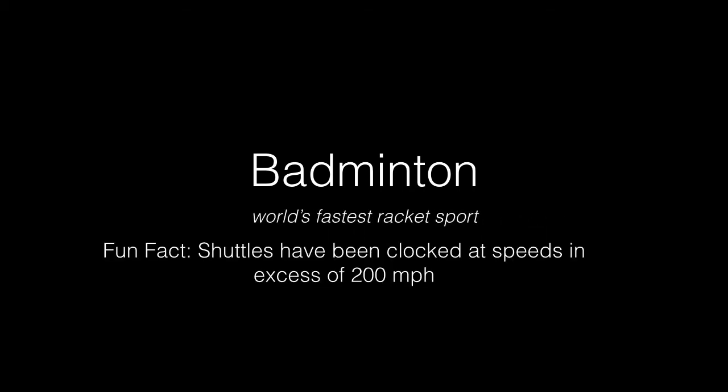Welcome to Badminton, the world's fastest racket sport. Shuttles have been clocked at over 200 miles per hour.